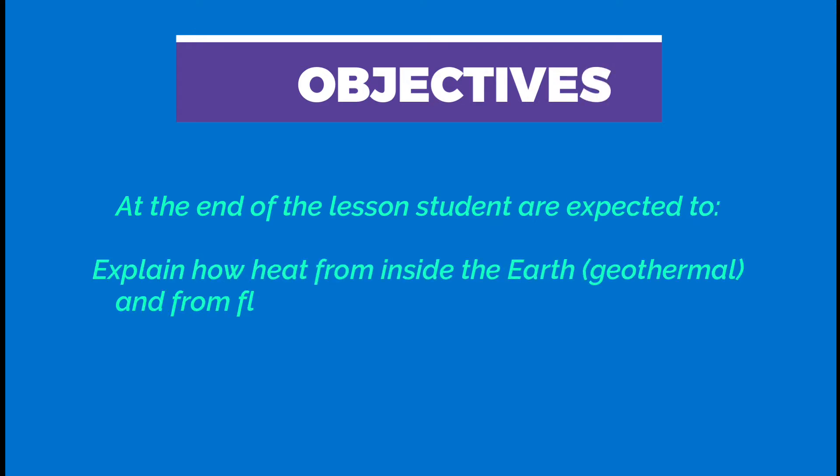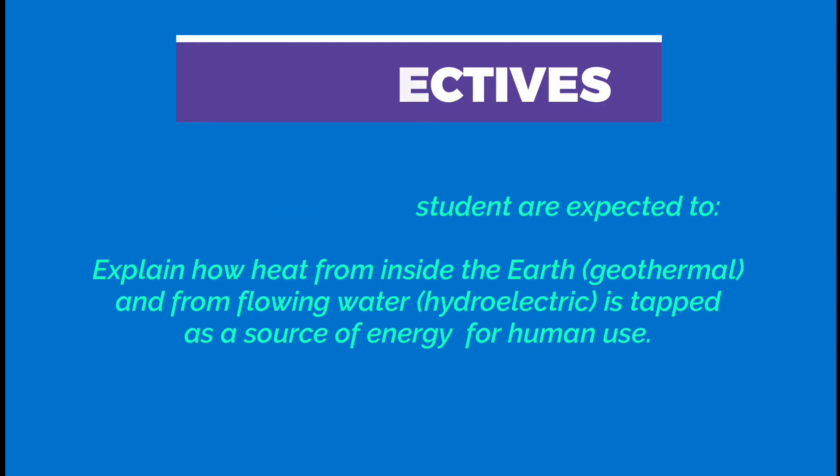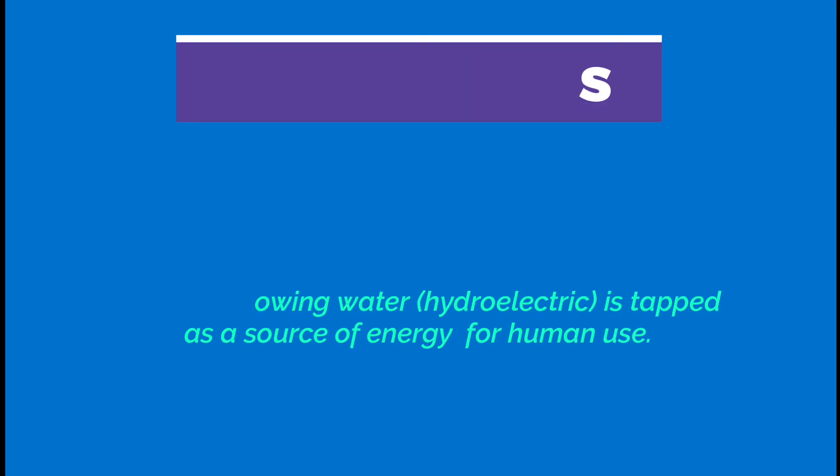Before we proceed to our lesson, let us first have our objectives. At the end of the lesson, students are expected to explain how heat from inside the earth — geothermal — and from flowing water — hydroelectric — is used as a source of energy for human use.